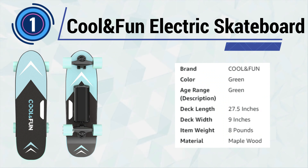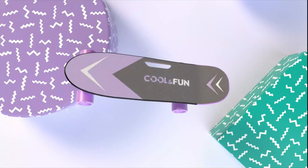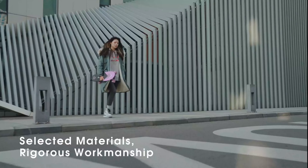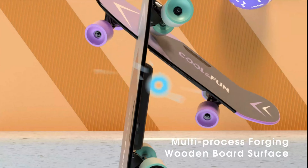Number 1: Cool and Fun Electric Skateboard. Experience excitement with the cool and fun electric skateboard. This sleek ride features a brushless motor, ensuring a powerful and quiet journey. With a top speed of 10 mph, it delivers an exhilarating experience for riders.